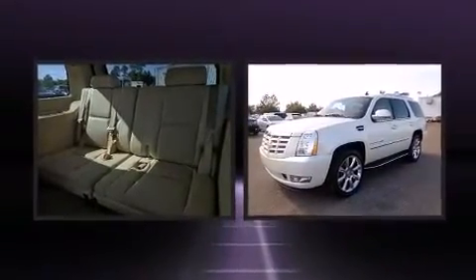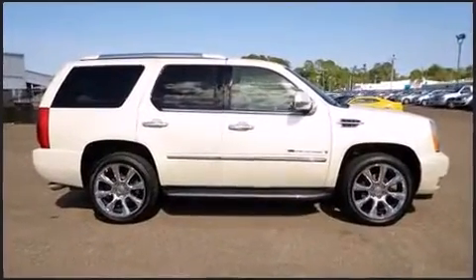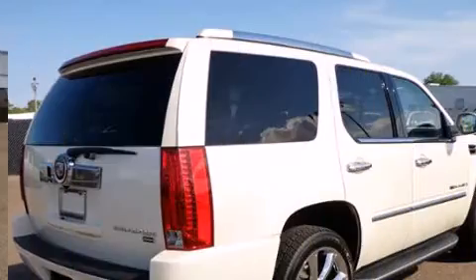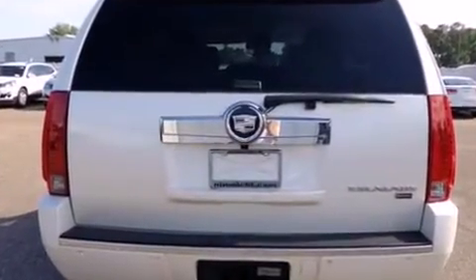Comfort and convenience were prioritized within, evidenced by amenities such as adjustable headrests in all seating positions, a built-in garage door transmitter, heated and ventilated seats, automatic temperature control, a power lift gate, adjustable pedals, and fully automatic headlights.